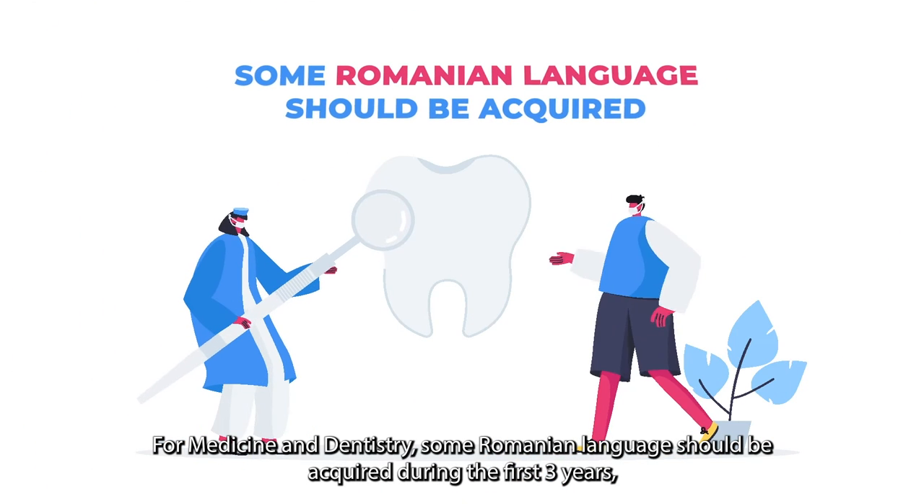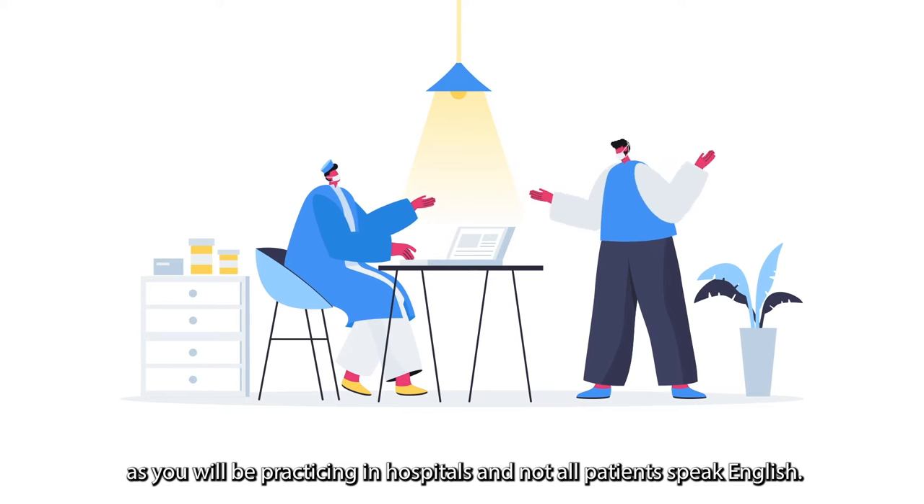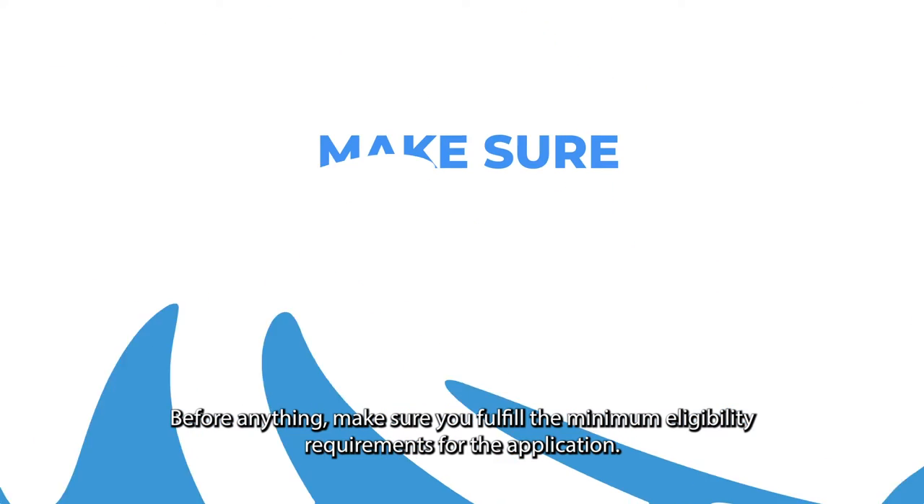For medicine and dentistry, some Romanian language should be acquired during the first three years, as you'll be practicing in hospitals and not all patients speak English.